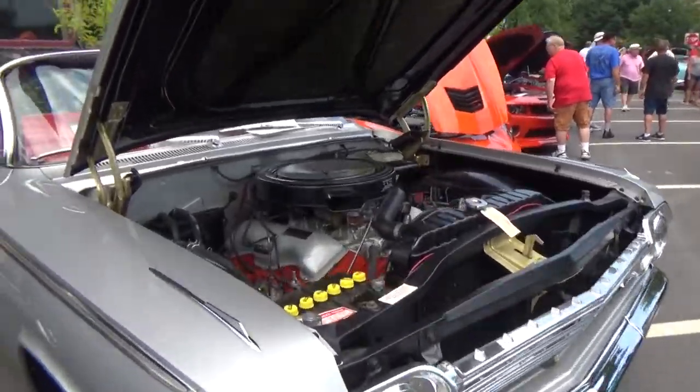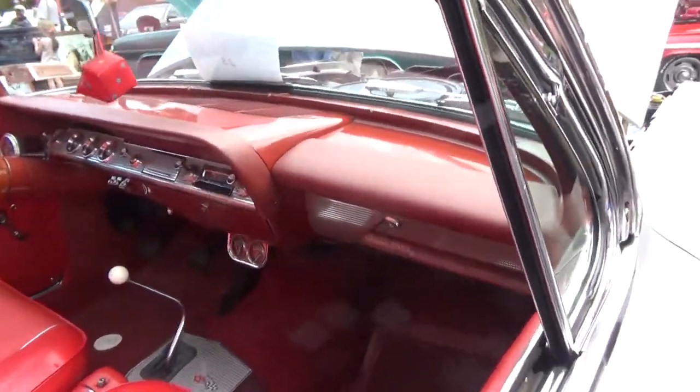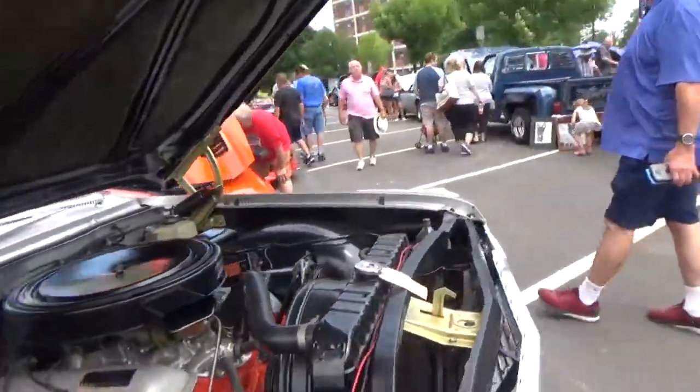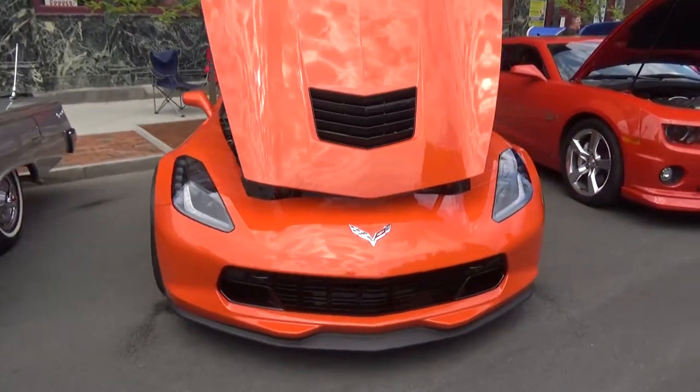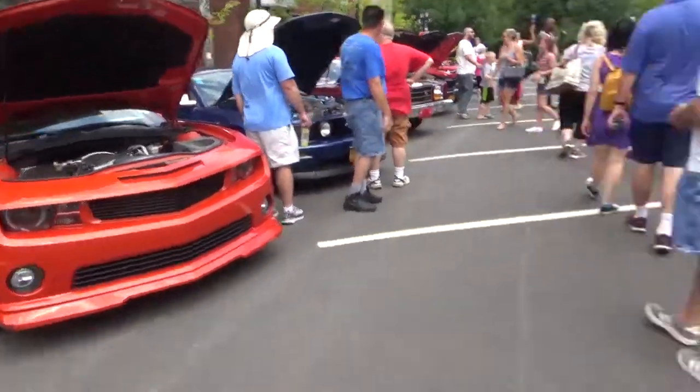And we've got an Apollo, I believe. C-7 Corvette — love the orange. And we've got a Camaro.